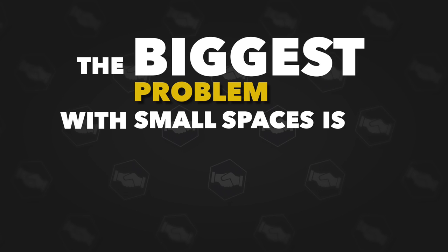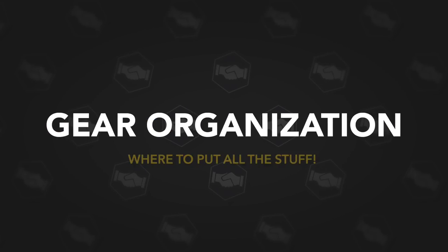The biggest problem with small spaces is they're small, and it makes it really hard to stay clean, organized, and tidy — never mind just having space to work in. The biggest problem I have is gear organization: where to put all the stuff so that it's easy to get to, quick to be creative, and just keeps it clean.